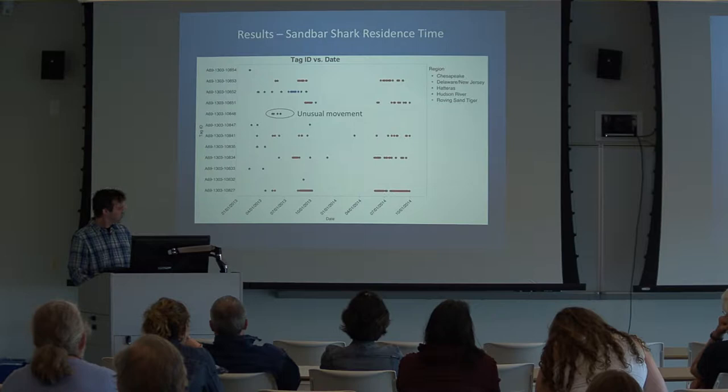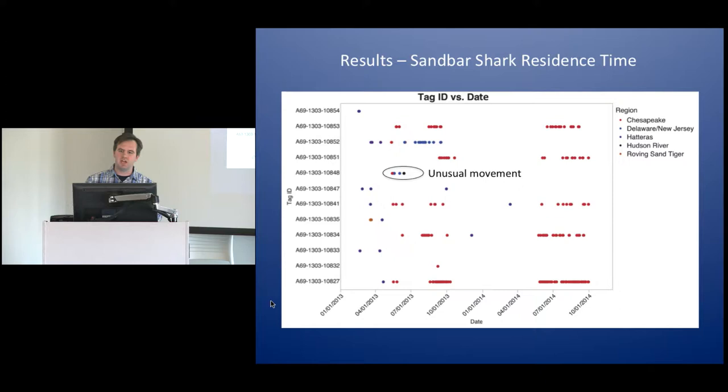Speaking of predation, this is a bit of an unusual movement right here. The last detection for this shark was right next to Manhattan — the Hudson River. This shark went into Chesapeake Bay around the same time as the rest of them, then all of a sudden shot up to Delaware Bay and within a few weeks shot up to an acoustic array at the mouth of the Hudson River. Generally, when one individual shark suddenly shows dramatically different behavior but still has a consistent movement pattern, that means it was eaten by something. This particular transmitter was likely transmitting from inside something else's stomach after it left Chesapeake Bay. Comparing notes with others, the likely culprit was probably a sand tiger.